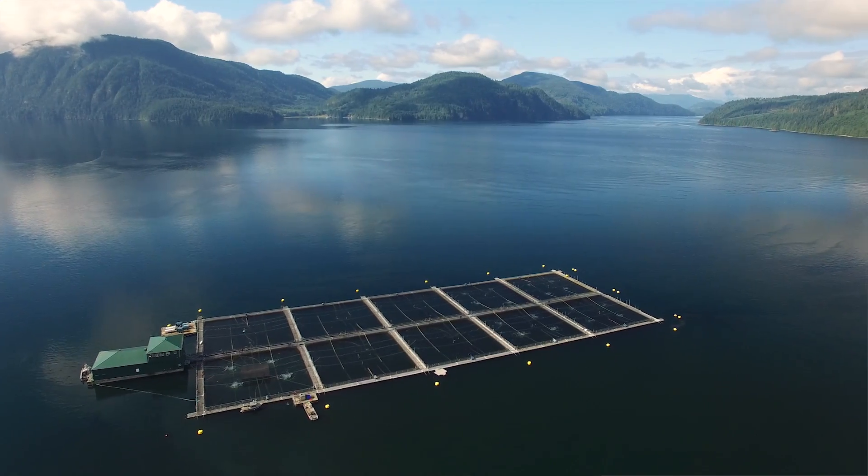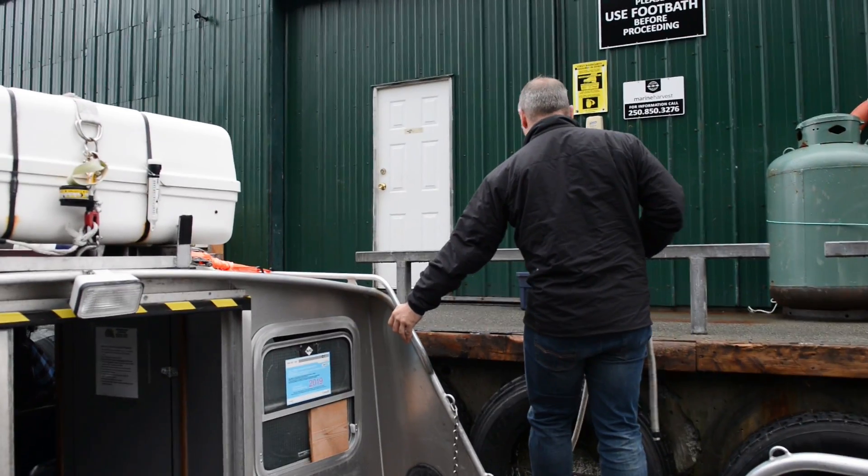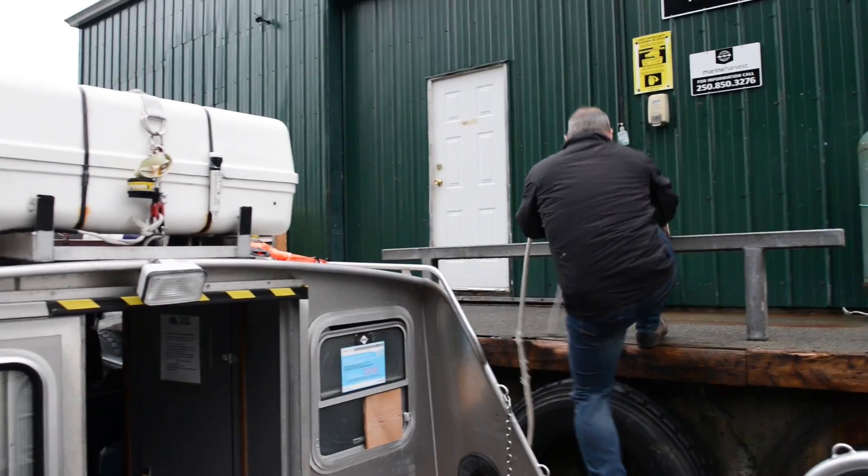Today we're in beautiful Phillips Arm, British Columbia — just northeast of Campbell River on Vancouver Island. My name is Ian Roberts. My title at Marine Harvest is Director of Public Affairs, and I've been working with Marine Harvest and in the aquaculture industry for 24 years.